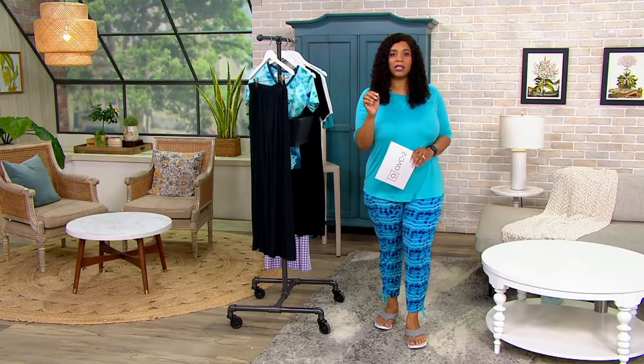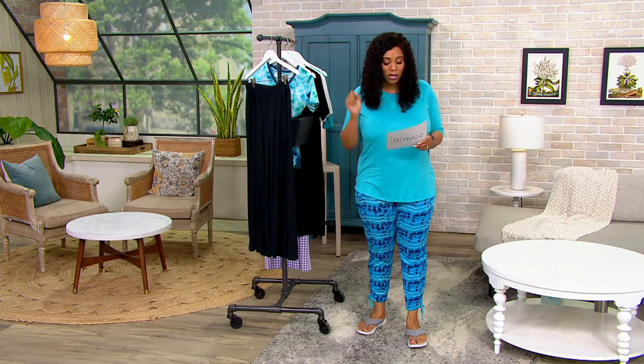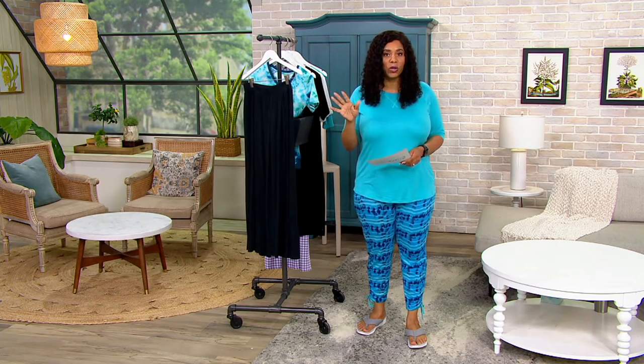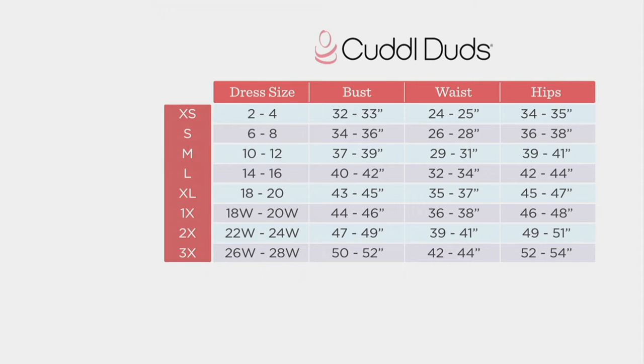This is one of those situations where I just say: if you like the silhouette, if we have your size, grab this. Grab and run, because these are no reorder — once they're gone, they're gone. Speaking of sizes, let's show the size chart really quick.